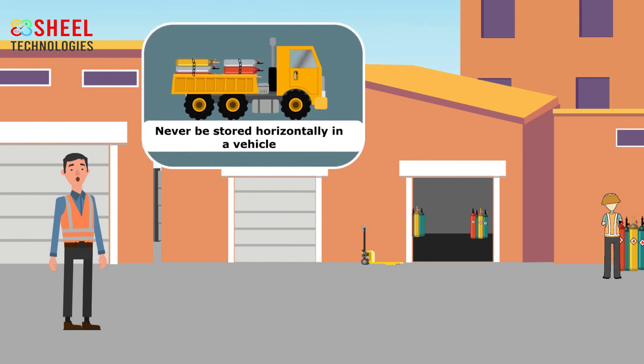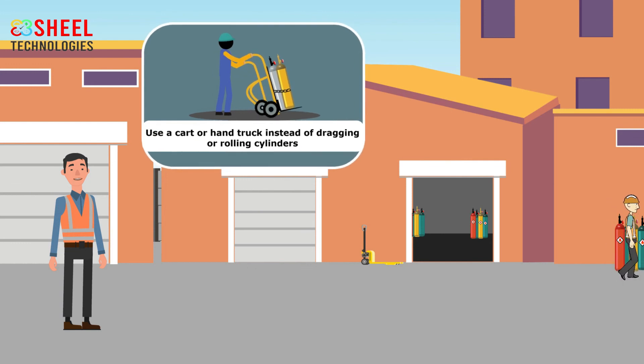Cylinders should never be stored horizontally in a vehicle. At the workplace, employees should always use a cart or hand truck instead of dragging or rolling cylinders.